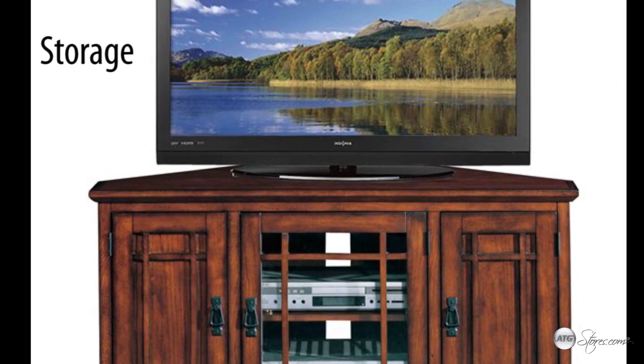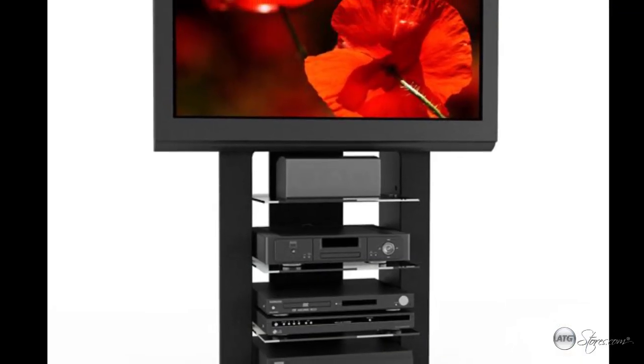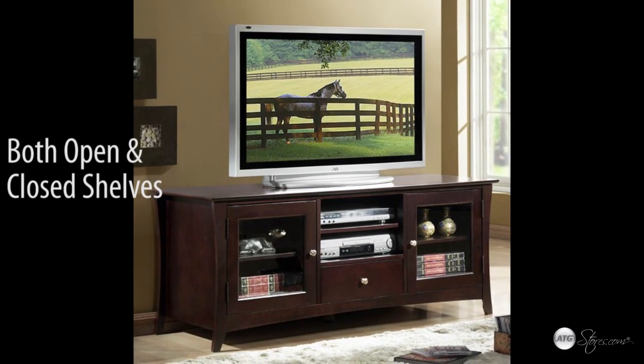There are multiple options when it comes to storage. If you prefer an uncluttered clean look, then closed-shelved stands are the way to go. Open-shelved TV stands are popular for those who want easy access to all of their media accessories. The most popular TV stands offer both open and closed-shelved storage.